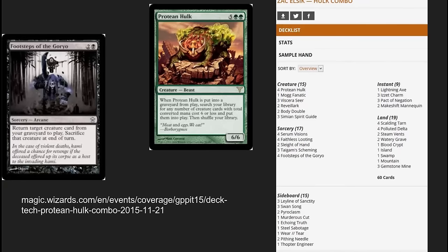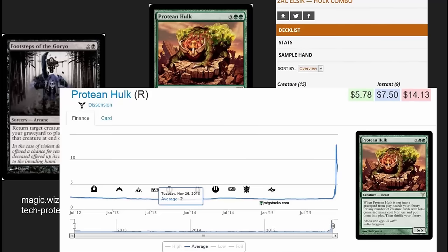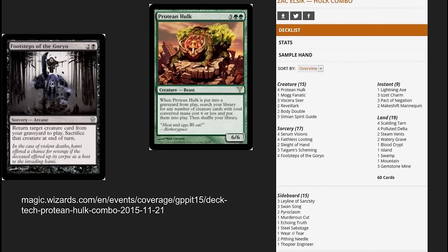First thing I want to look at is this cool Protean Hulk deck list that did well out at the GP. Very interesting deck — it really takes two cards that we haven't seen a lot of in Modern and has spiked them. Wizards of the Coast has some decent event coverage of the Pittsburgh GP with this particular deck highlighted. It is a cool deck and it shows what people can really do while brewing in the format. This is a deck people have known about for a while — I played against it in a GP trial a few months ago, and it's got a lot of power.